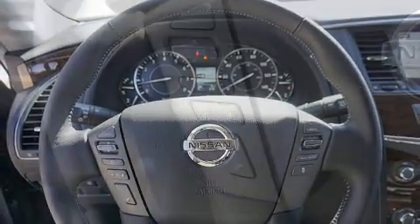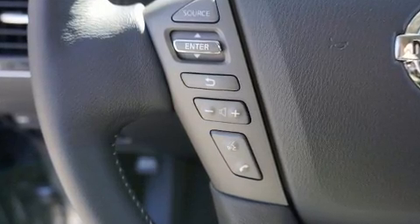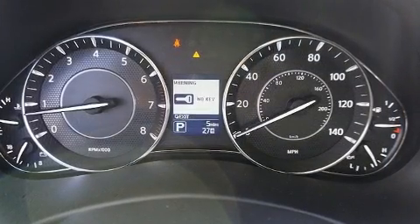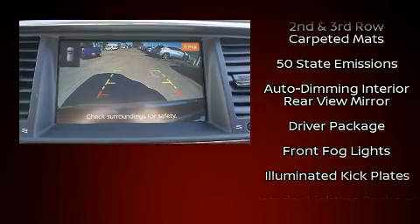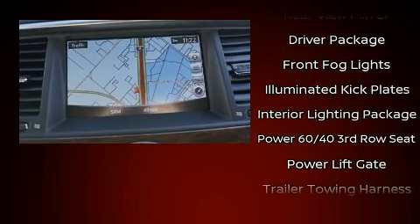Nissan also prioritized safety and security by including dual front impact airbags, traction control, brake assist, anti-whiplash front head restraints, ignition disabling, an emergency communication system, and four-wheel disc brakes with ABS.